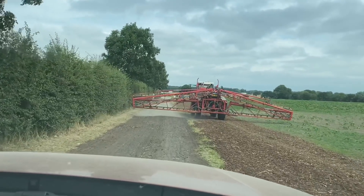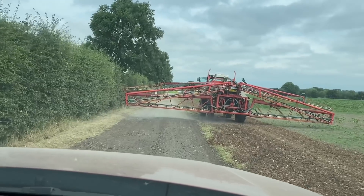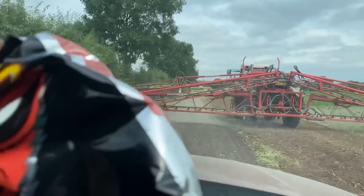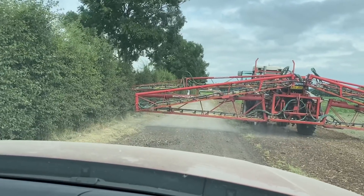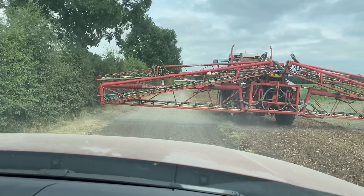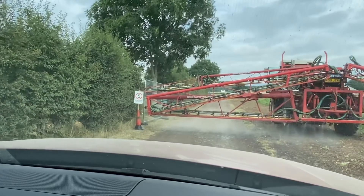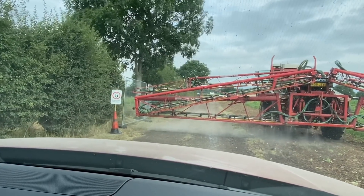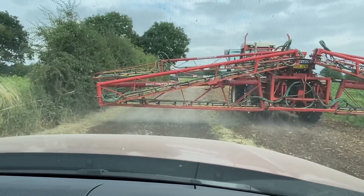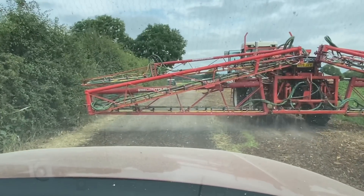Adam's dusting the track down with the Bateman because it's basically been dusty. We're just putting some water on it to stop the dust, because people are flying down this track and the dust is blowing into the field making the sunflowers dirty. So we're just dribbling a bit of water on it with the nozzles on as well. I thought he was going to hit that sign but he just got around it at the last minute.